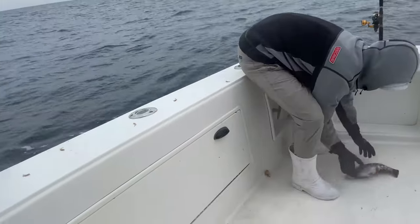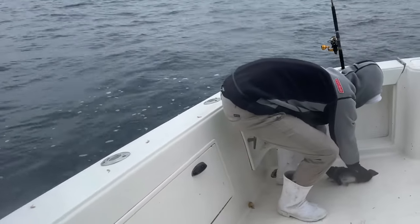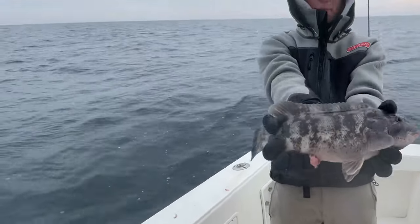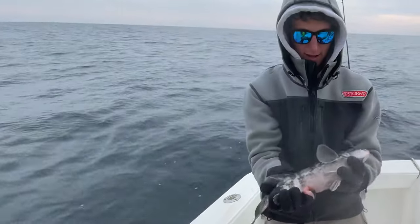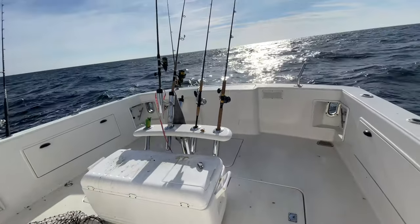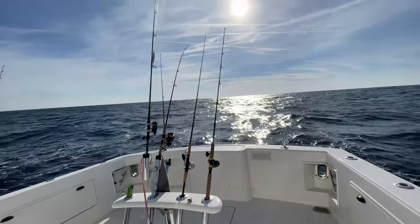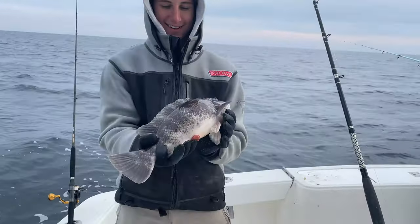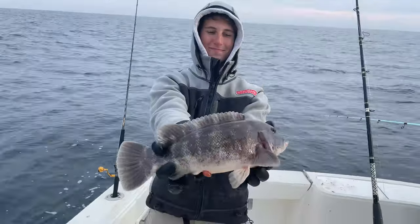Hold that one up — that one's pretty! You might want to keep her, she herniated pretty good. That's a beautiful fish, pretty one. If she's 15 inches I would keep her — she really pushed out her intestines. Alright guys, there's Dylan — I don't know how many keepers, he said he's plus a limit. I think I have him at five.